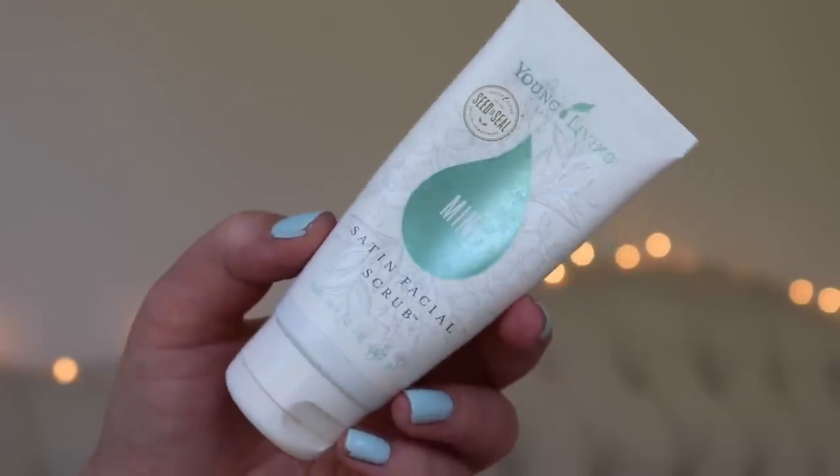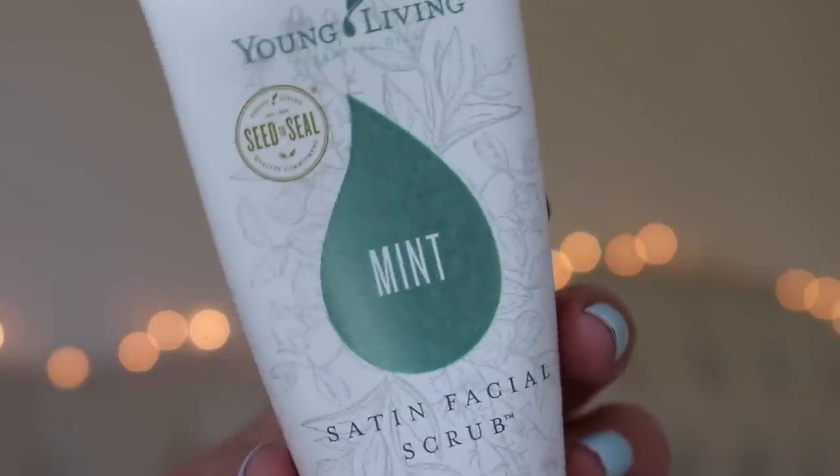I used up a face scrub — this is the Young Living Mint Satin Facial Scrub. I get questions about whether I still use Young Living; I genuinely enjoy their products. I've tried quite a few of their skincare products and some I do not like, but this one I love. It's probably the scrub I repurchase most often because of its good grittiness, and it has peppermint in it so it's nice and tingly and cooling, especially in summer. It's $16 for the smallish bottle but lasts several months since I use it once or twice a week.